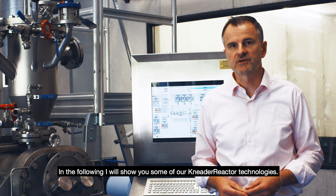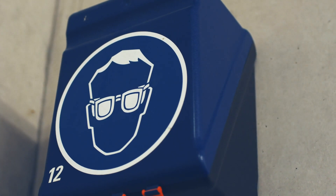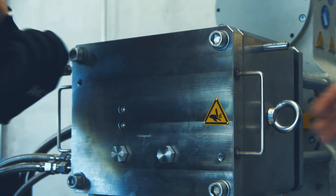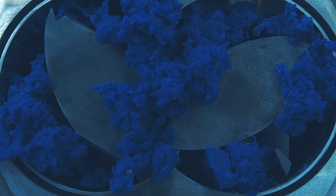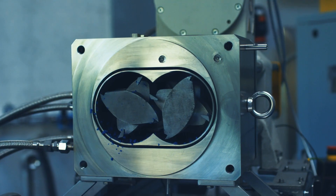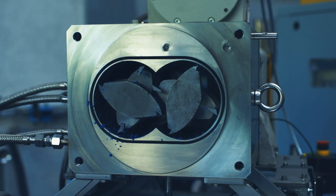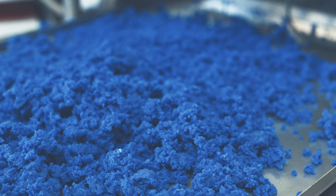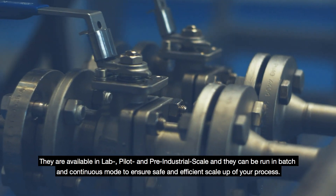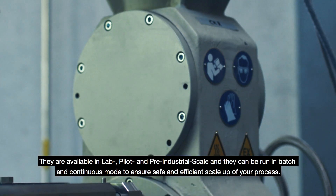In the following, I will show you some of our NIDA reactor technologies. The NIDA reactor technologies are available in laboratory, pilot and pre-industrial scale, and they can be run in batch or in continuous mode to ensure safe and efficient scale-up of your process.